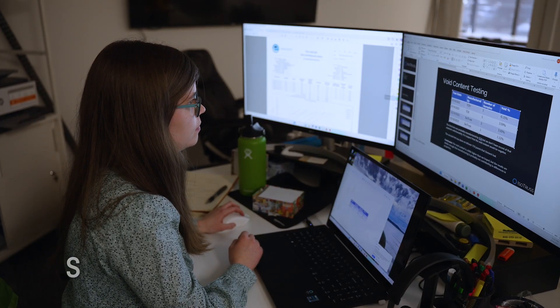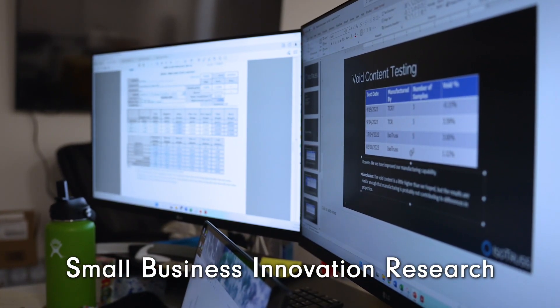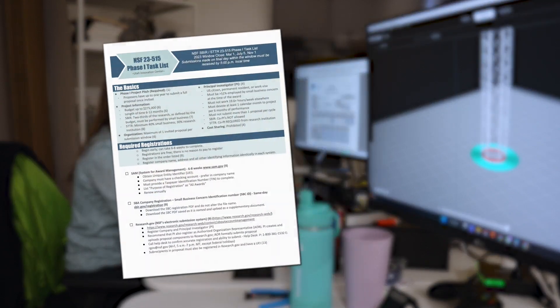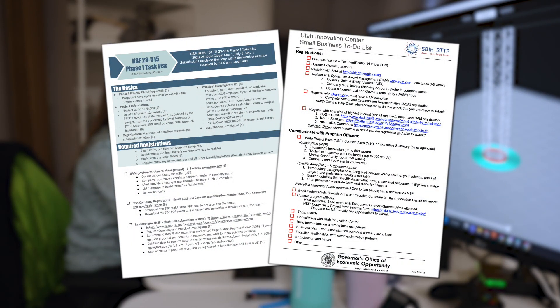The Utah Innovation Center has been critical in helping us get these SBIR grants that we've gotten. There's a lot of red tape with applications and a lot of ways to be disqualified just by missing a form or putting something in the wrong spot, and the Utah Innovation Center walks you through everything that you need to do.